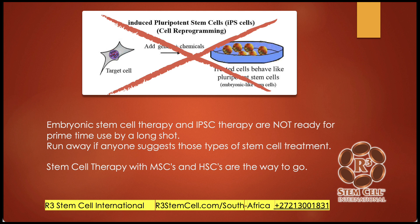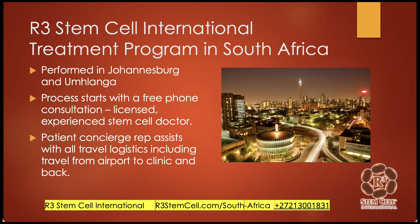We've been doing this for close to a decade — it's been very, very safe. We've done over 21,000 procedures with really no significant adverse events. For our treatment programs in South Africa, we have two locations in Johannesburg and Umhlanga, which is right next to Durban on the coast. The process is straightforward: it starts with a free confidential phone consultation with a licensed, experienced stem cell provider. We'll assign you a patient concierge representative who will assist you through the process — getting you a quotation, help with travel logistics, pre and post instructions.